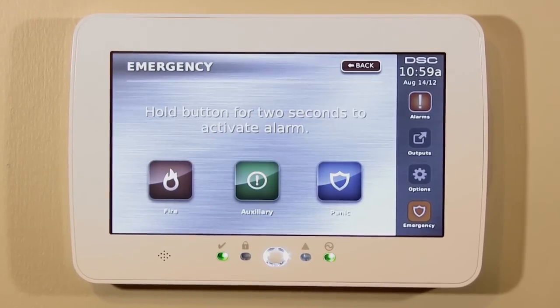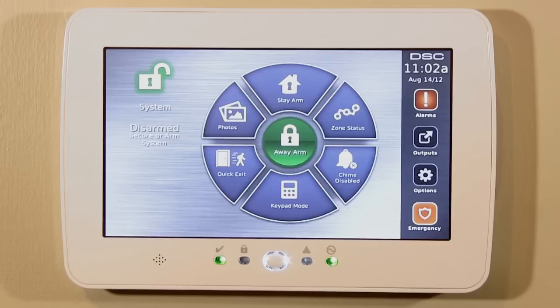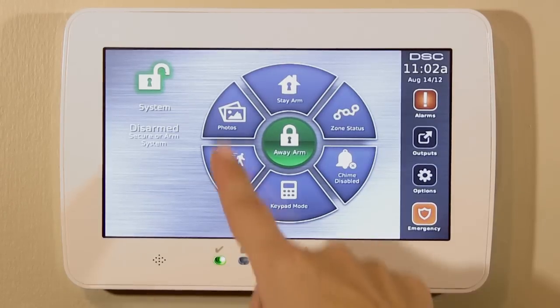With large colorful icons and LED indication lights, you can clearly see the status of your system. The feature-rich DSC touchscreen keypad has all the benefits that you have come to expect, all at the touch of a finger.